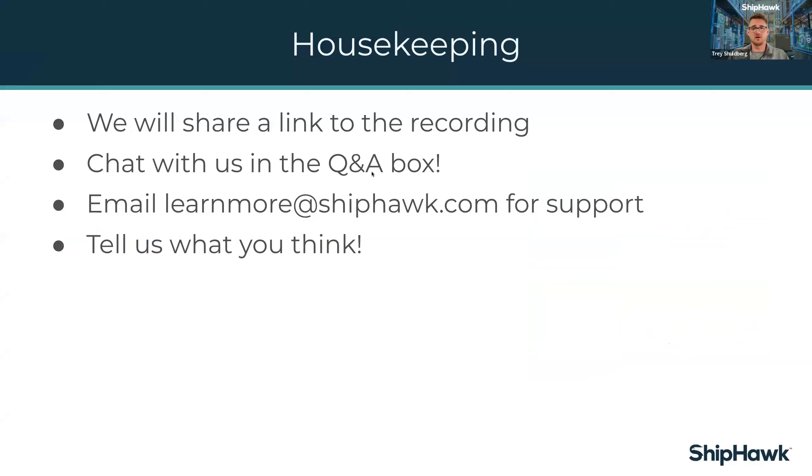We'll be recording this webinar and we'll send you an email within 24 hours with a link so that you can watch it on demand. We want you to join the conversation — you'll see there's a question and answer widget. Put any questions in there and me and Rob will do our best to answer those. We'll save a few minutes at the end to get through as many questions as possible. If we don't get to your question, someone on my team will follow up with you over the next couple of days.